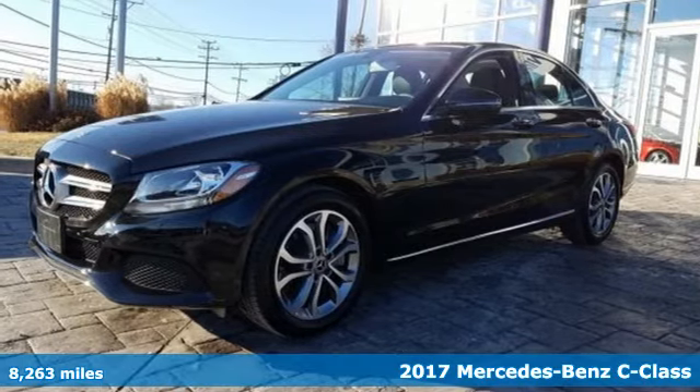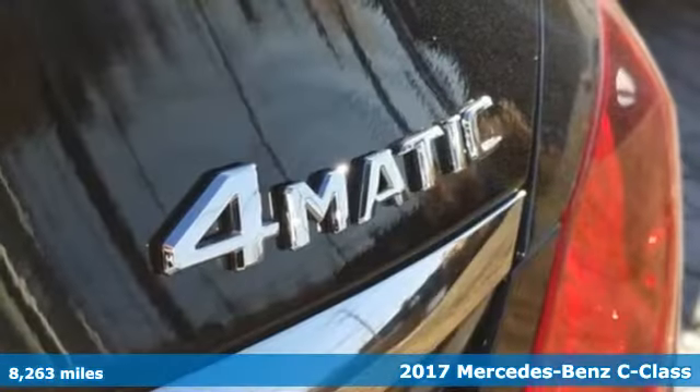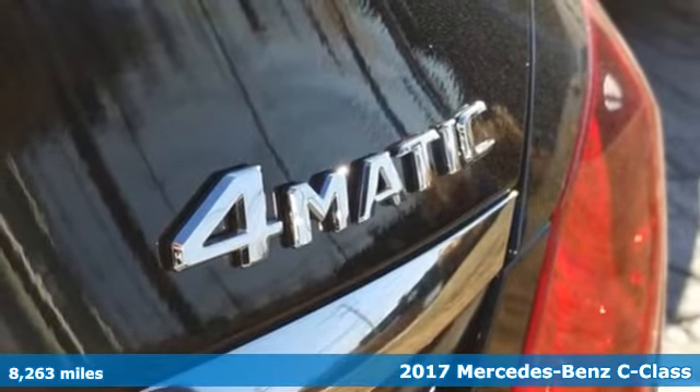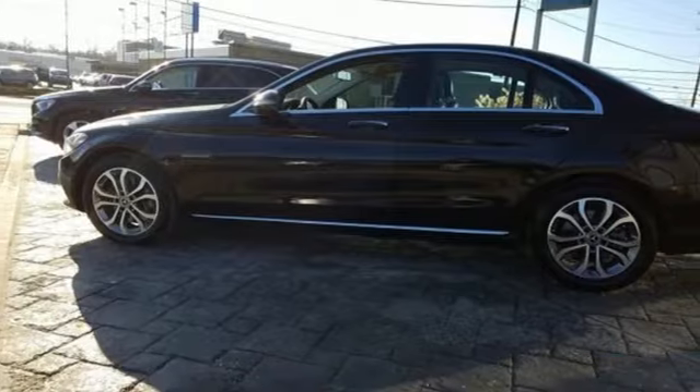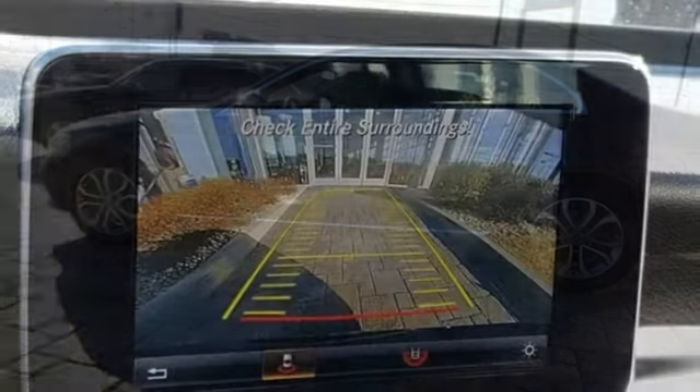It's a 2017 Mercedes-Benz C-Class. Agile and authoritative, muscular and sleek, elegant and bold. The C-Class is all of these things, fulfilling your every vehicle need and want.